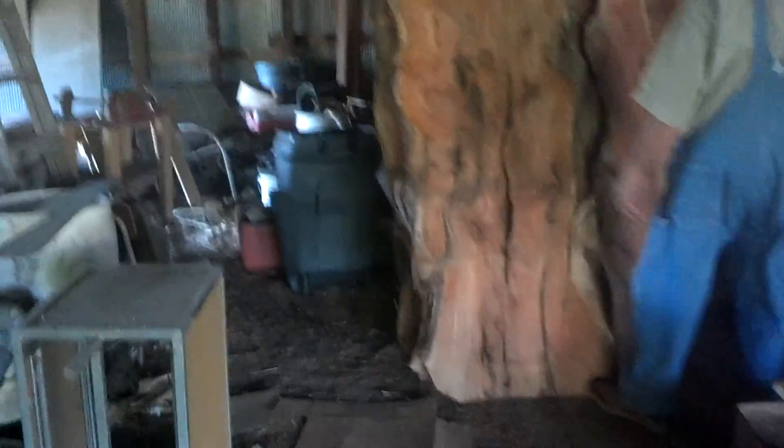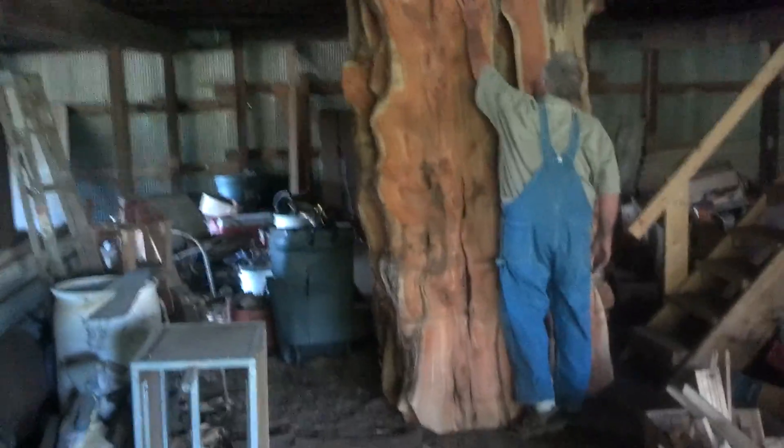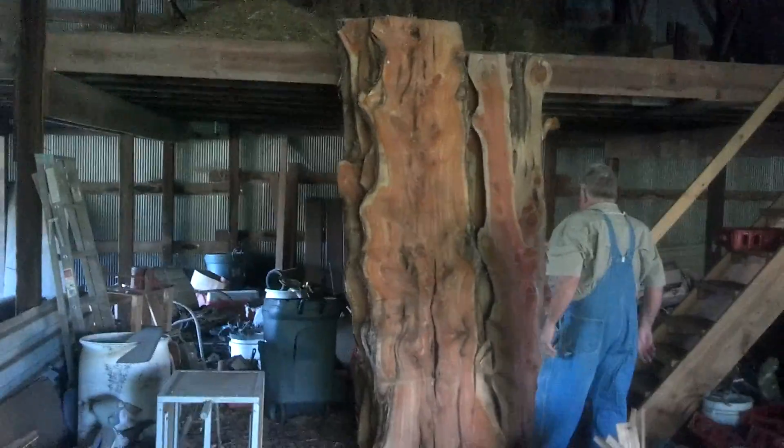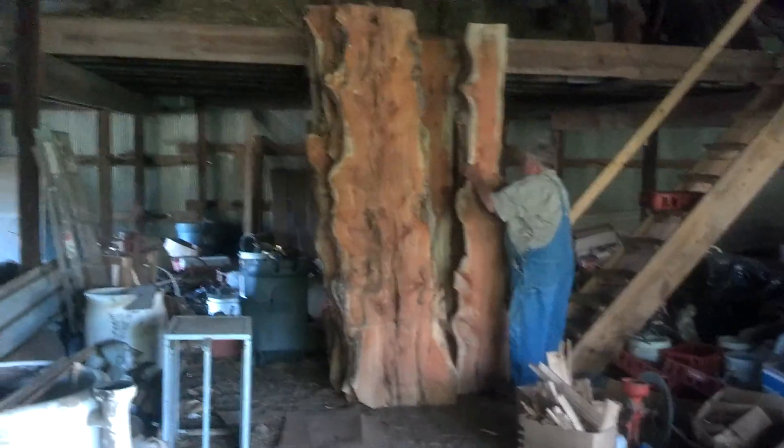And those are about eight foot. I take pretty close to nine or maybe ten. Wow, that is a big piece. That was a big cedar tree.